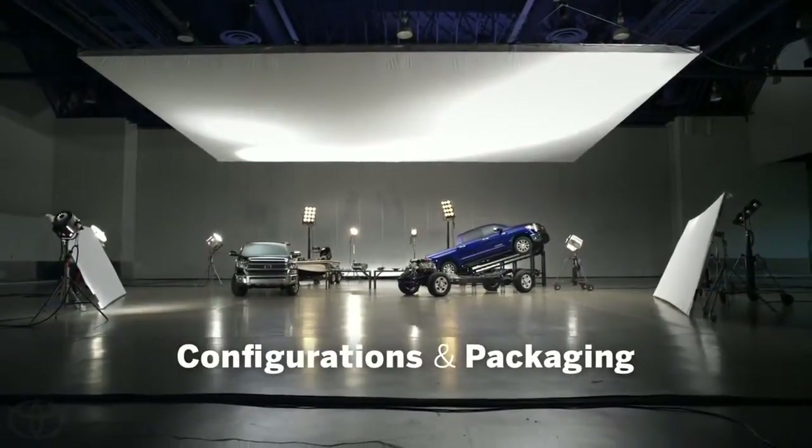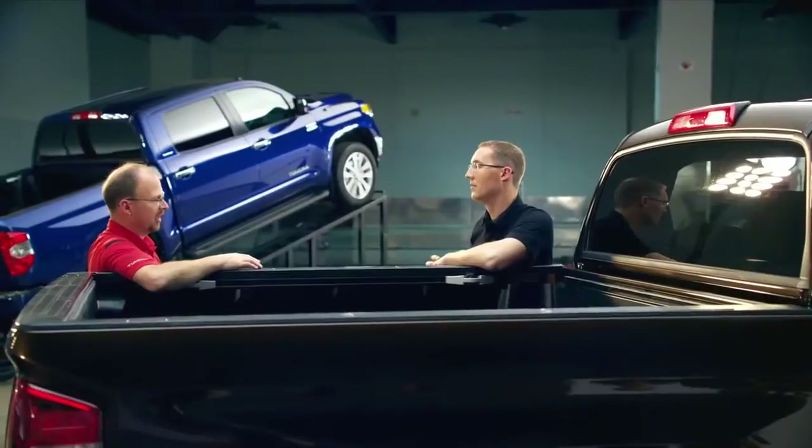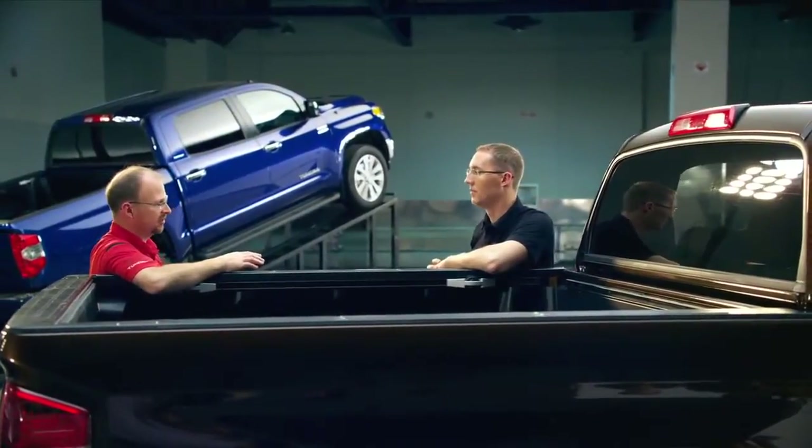One forum member had a very particular question and wanted to know why he can't get a six and a half foot bed on a CrewMax truck. We offer a six and a half foot on our double cab and we offer an eight foot on a double cab. For our CrewMax, we stayed with a five and a half foot deck because we feel that for maneuverability with a very large cab that we have, this is the right size for the truck.